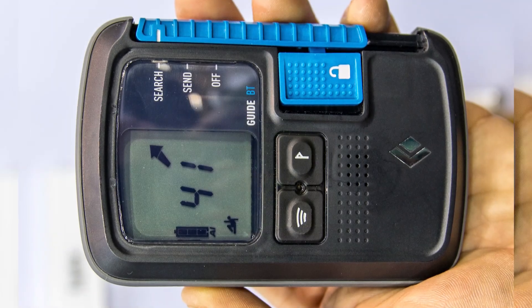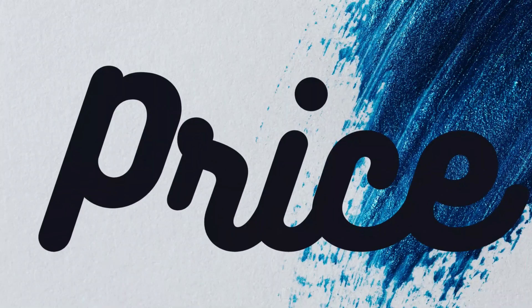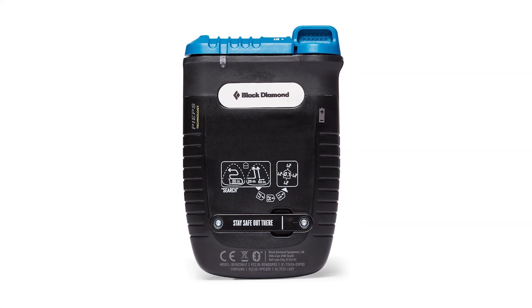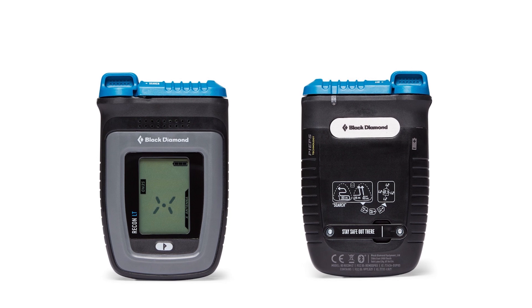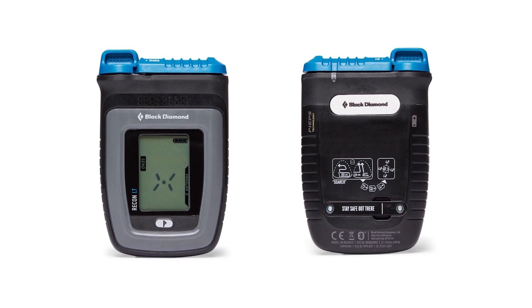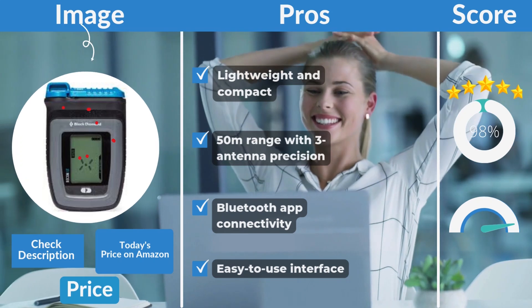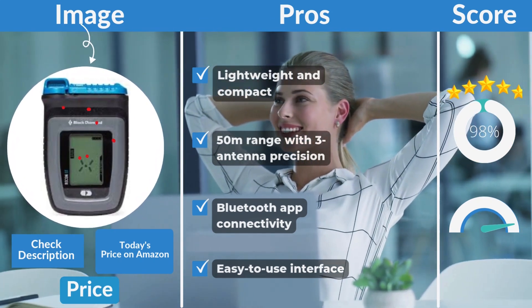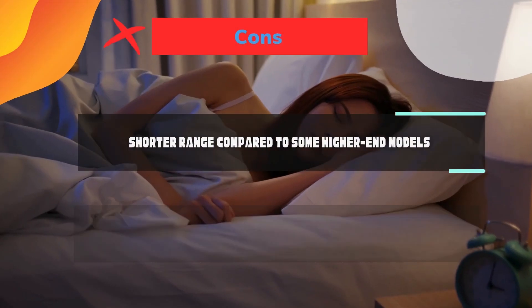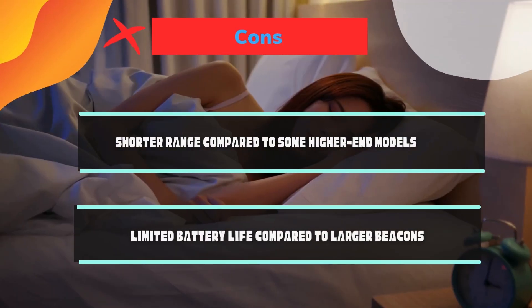It's compact enough to fit comfortably in your pack or even your jacket pocket. Price: coming in at around $330, the Black Diamond Recon LT offers premium performance at a competitive price. Pros: lightweight and compact, 50-meter range with three-antenna precision, Bluetooth app connectivity, easy-to-use interface. Cons: shorter range compared to some higher-end models, and limited battery life compared to larger beacons.